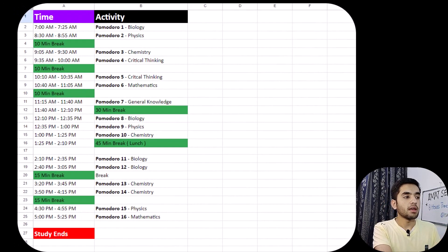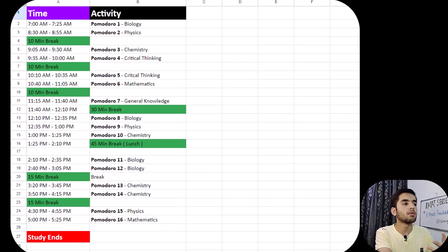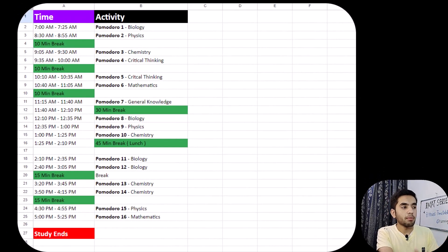So here is my productive timetable for IMET. There are two sections — one column for time and one column for activity. My productive morning starts at 7 o'clock, and I do the first Pomodoro from 7 to 7:25.